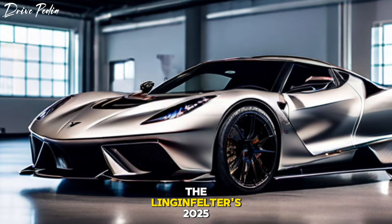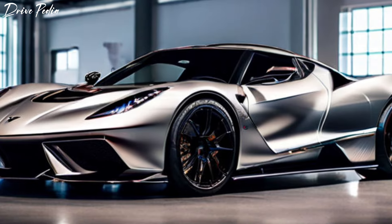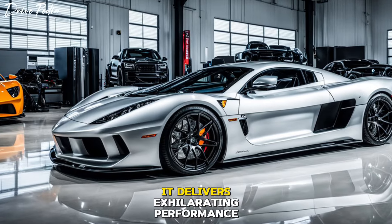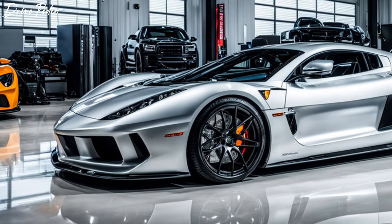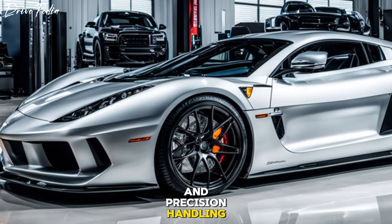The Lingenfelter 2025 hypercharged supercar is a marvel of modern engineering. Equipped with cutting-edge technology and a supercharged engine, it delivers exhilarating performance on both the track and the road. Its sleek and aerodynamic body is engineered for maximum speed and precision handling.